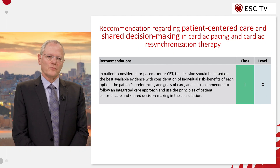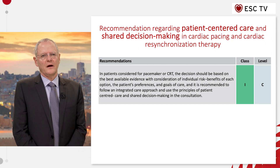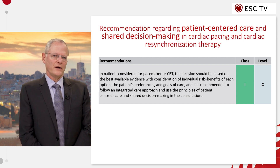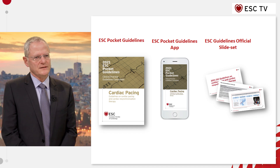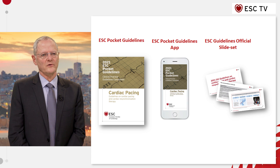There is also a chapter on patient-centered care which emphasizes the need to make shared decisions with the patient about indications that are not entirely sure, and also on the choice of the device in cases where there is some leeway. There is also a list of elements that should be educated to patients prior to pacing. All the recommendations are available on the pocket guidelines, slide sets, and other products by the European Society of Cardiology.